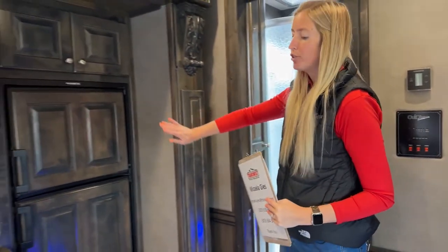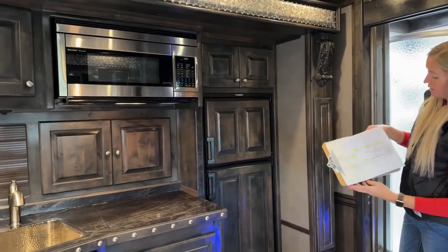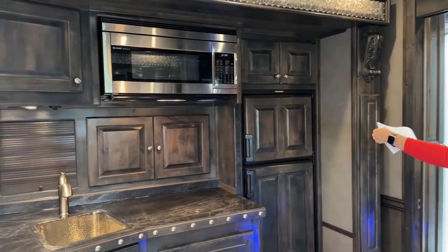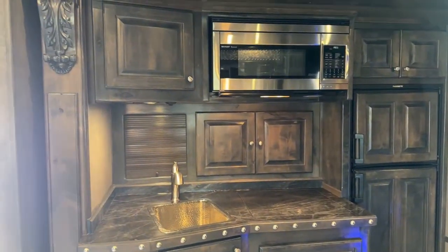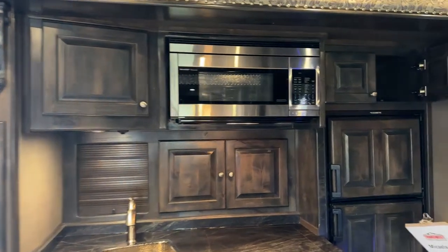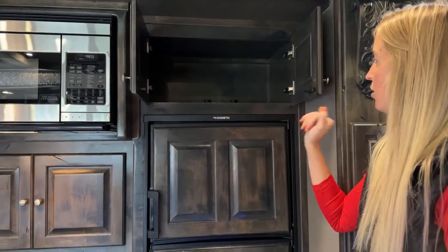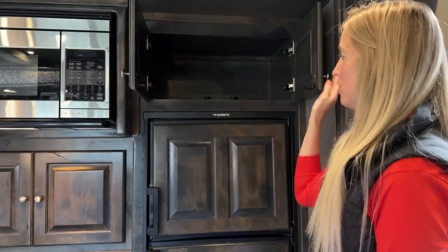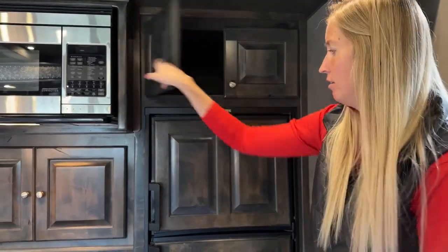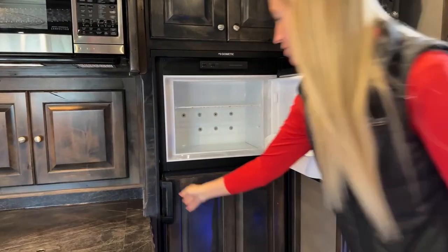Around to the kitchen - this is slide out number two, also a hydraulic slide out. This one is your seven-foot-one slide out, so both of the ones we've seen are your seven-foot slide outs. In here we have cabinetry above your fridge, which is your 7.0 cubic foot fridge. More cabinet space up here - if you're cooking out of this coach you'll have all your pots and pans up there. We already had our pantry behind us, and then your fridge-freezer here.